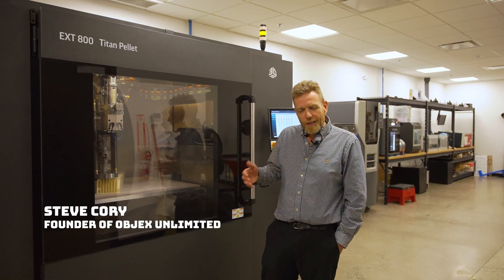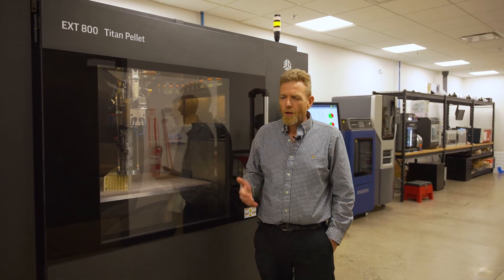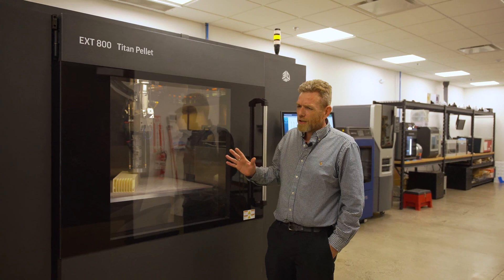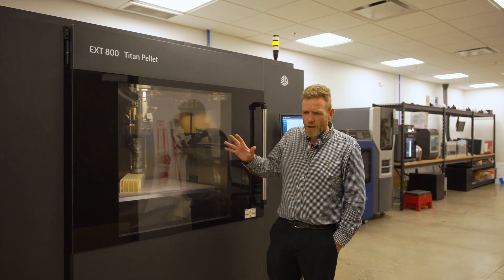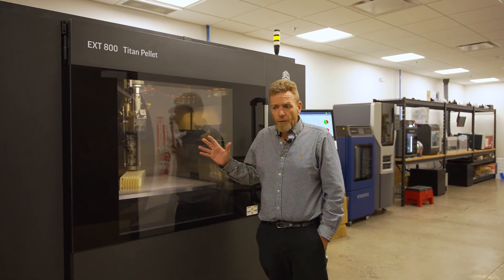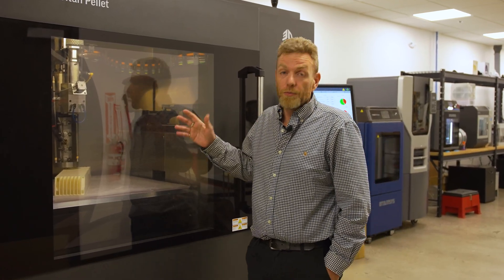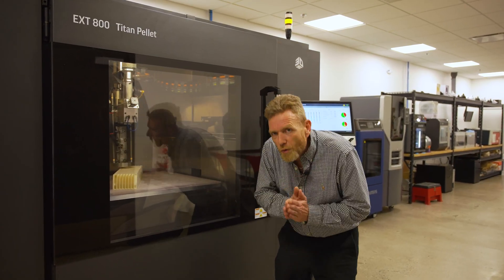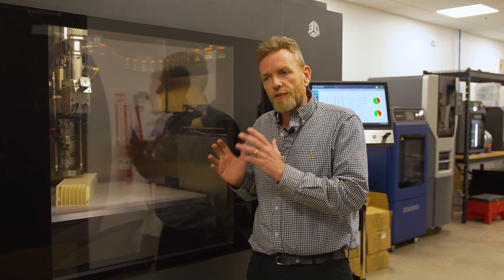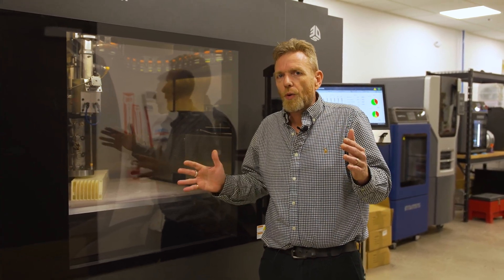Hey, it's Steve from Objects Unlimited. Like me, you might have come across the Titan product from 3D Systems and thought, wow, I've never seen 3D Systems selling extrusion machines before, and this thing is a beast. What could it possibly be for? When I first saw this I thought, wow, big machine, probably pretty expensive — which it is. Not sure if I can use it, but man was I ever wrong, because what this machine does is print big parts quick and at a very low cost.